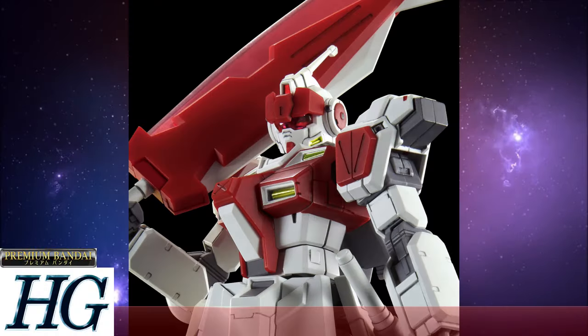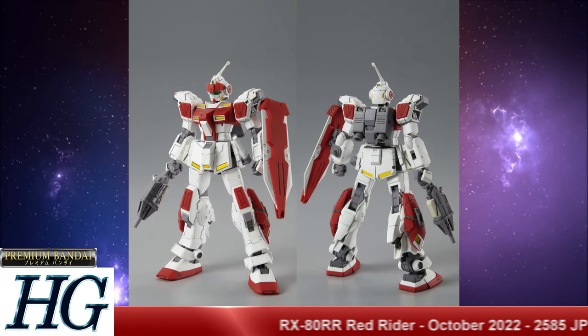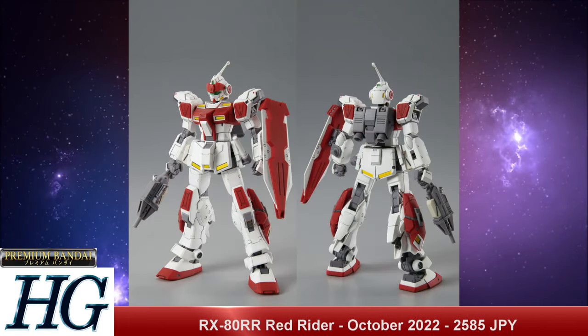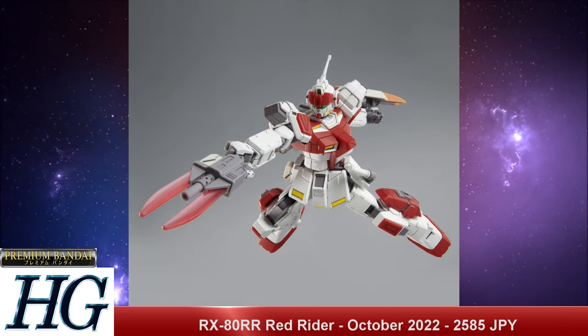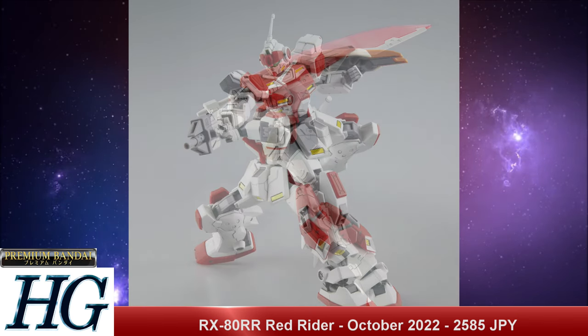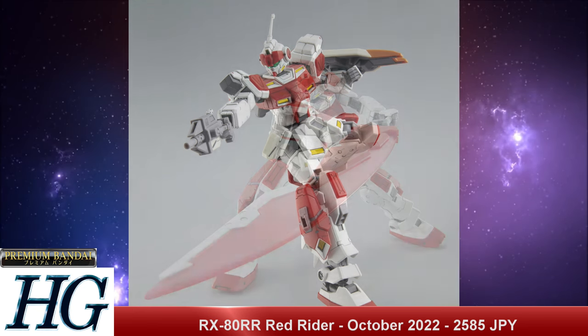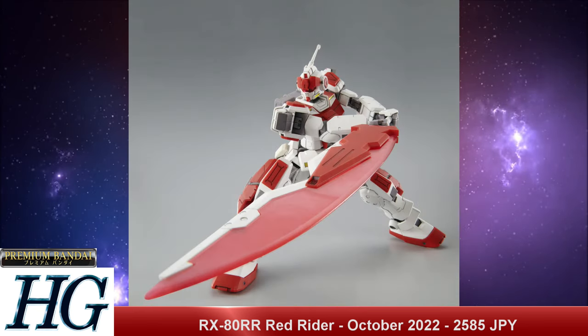We also have the P-Bandai High Grade Universal Century 1/144 scale RX-80RR Red Rider, with a release date of October 2022 and a price tag of 2,585 Japanese yen. The Pale Rider frame is getting just about as much use as the Unicorn frame these days, and it works pretty much every time. Every Pale Rider variant we've seen looks good and is usually very popular, so if you're a Pale Rider fan, this is a crazy time to be alive.